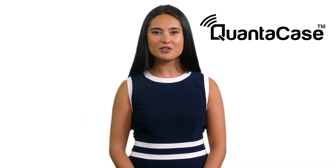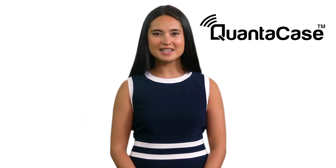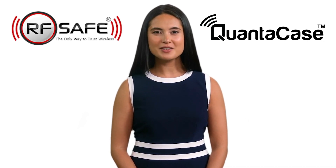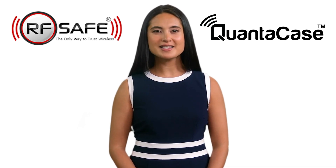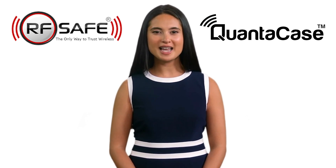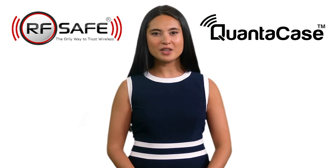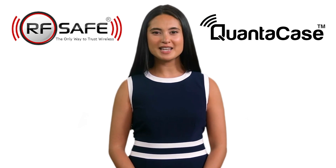The QuantaCase, with its blend of science, technology, and design, stands as an exemplar in the realm of phone accessories. It's not just a case — it's a shield, RFID protection, a stand, and a statement. A statement that you prioritize your health without compromising on functionality or style. Don't just protect your phone, protect yourself with QuantaCase. Be RF safe to be sure.